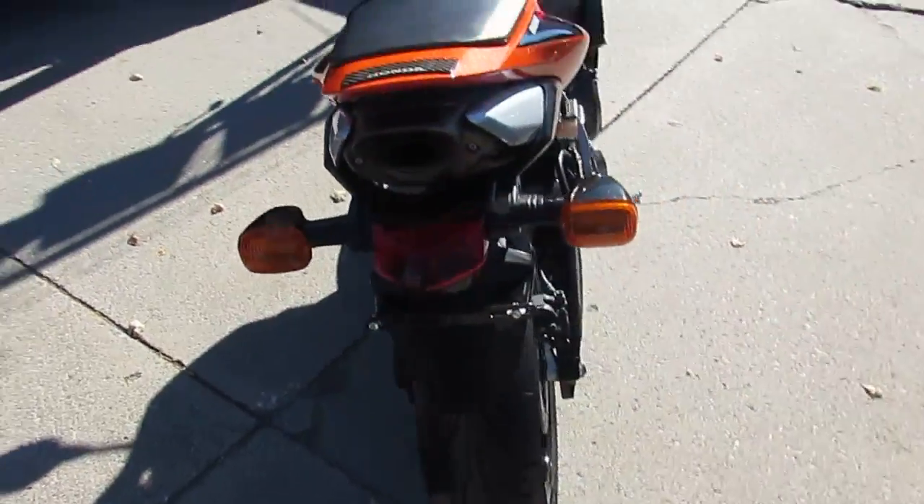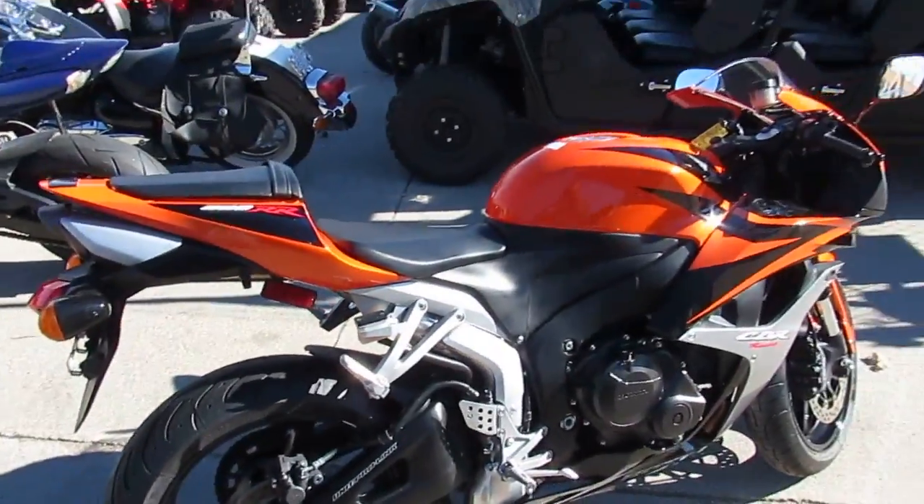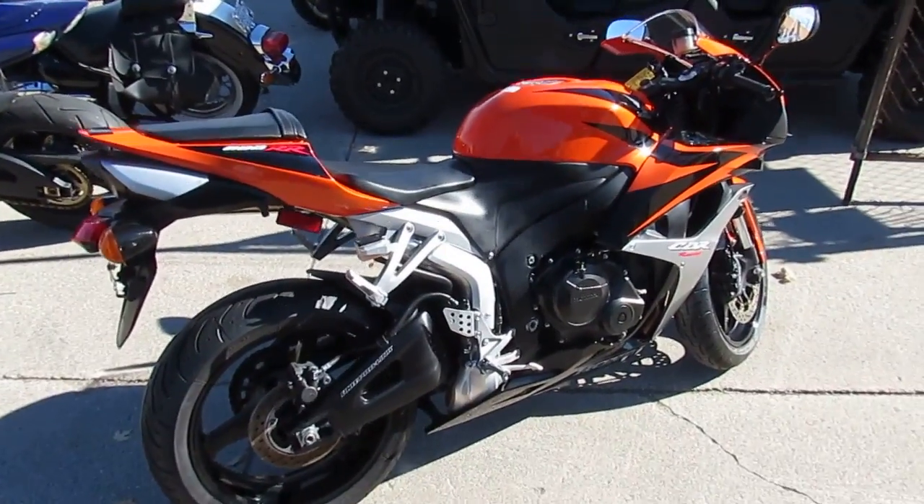Great bike, we got this thing priced right at $5,500. Visit our website at ApprovalPowerSports.com. We've got over 450 used bikes and guaranteed financing.